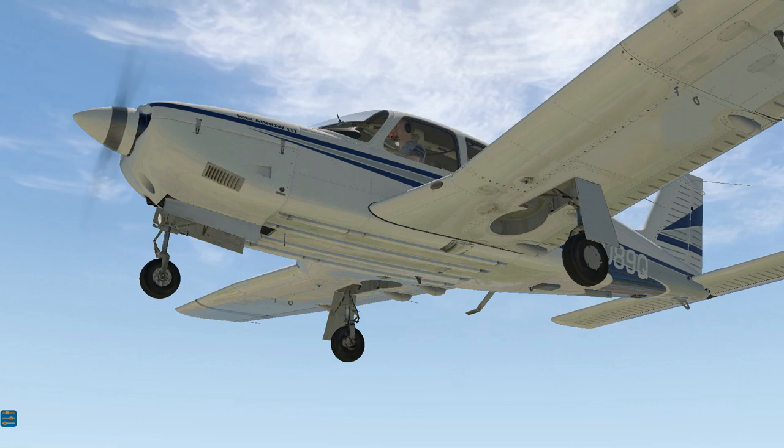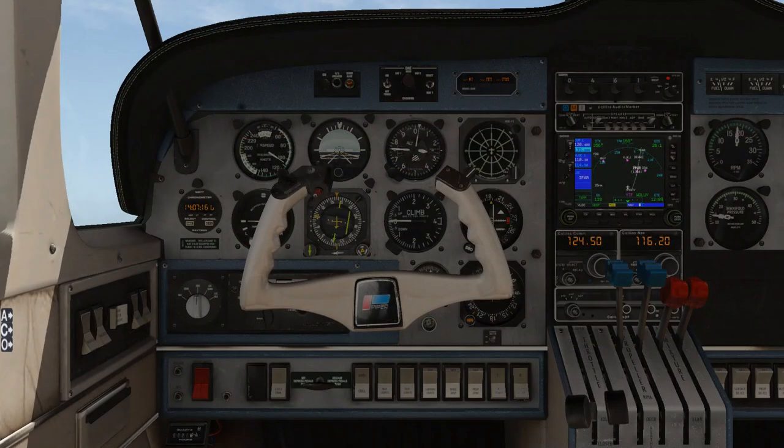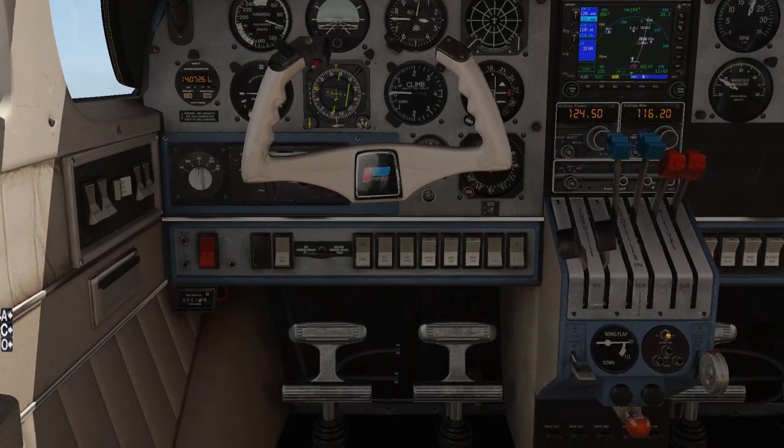Airplanes also have certain safety features to remind us to get the gear down. Normally, any time you reduce power beyond a certain setting, the airplane figures you are landing, and if the gear is not down and locked you will hear an audible horn warning you of this unsafe condition. One other popular safety device has to do with the flaps — if you extend your flaps into the landing configuration without the gear down and locked, you will again hear that horn.